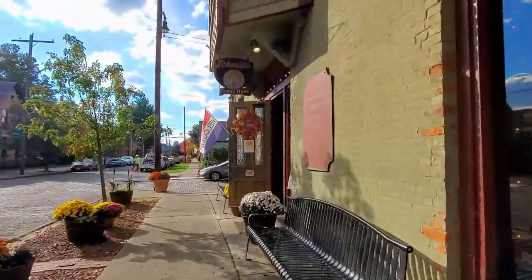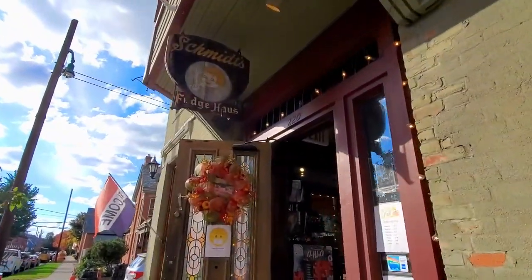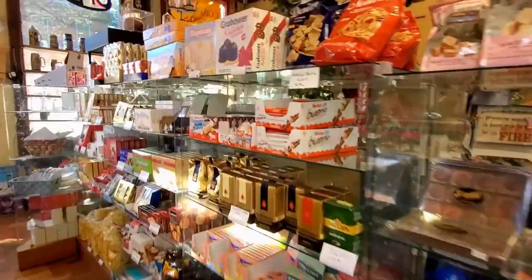Now we are headed across the street over to Schmitt's Fudge House. Smells good in here!